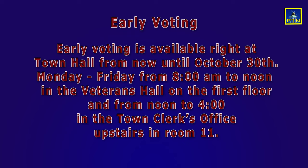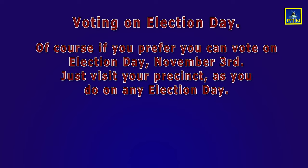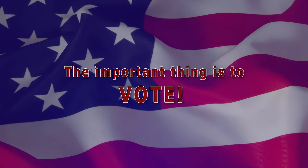Early voting is also available up in the town clerk's office in room 11 from noon to 4pm. If you can only do weekends, fear not — you can go to Town Hall and vote in the Veterans Hall on Saturday and Sunday from 8am until noon. And of course, you can always just vote on election day by visiting your usual precinct location. The important thing is to exercise your civic duty. Vote.